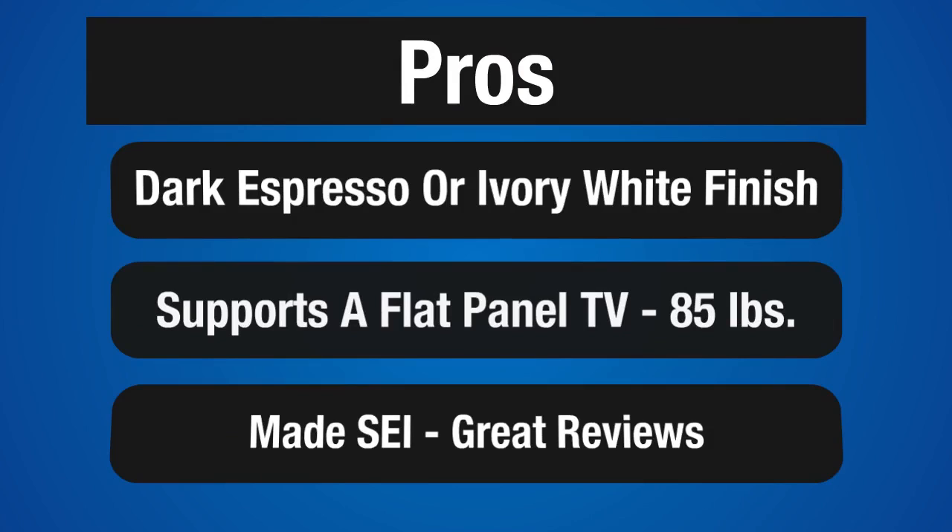If you want to put a flat panel TV on top, you can — it will support up to 85 pounds. It is made by Southern Enterprises, who is primarily a furniture maker, and they consistently get great buyer reviews.